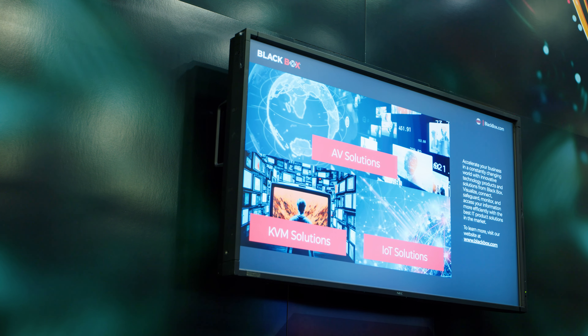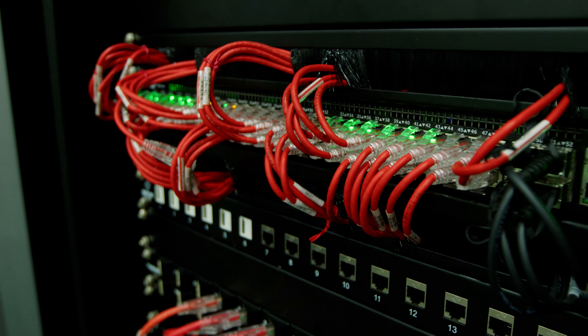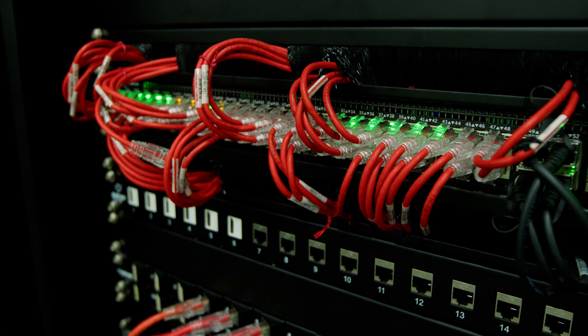KVM technology has advanced over the last couple of years in a couple of different ways. First, it's moved to IP, so matrix technology has become legacy and everything's over IP, just like all the other trends in media and entertainment.